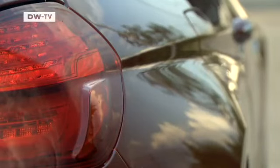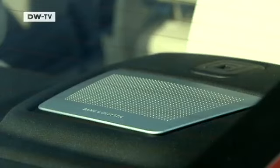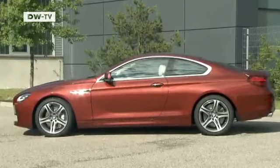In keeping with the evolution of BMW body shape overall, the new 6 Series model is longer, wider and flatter.